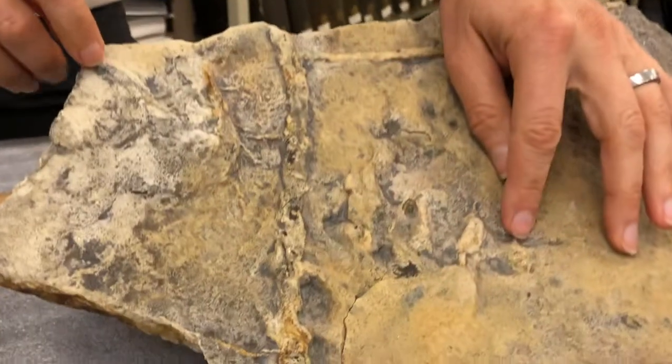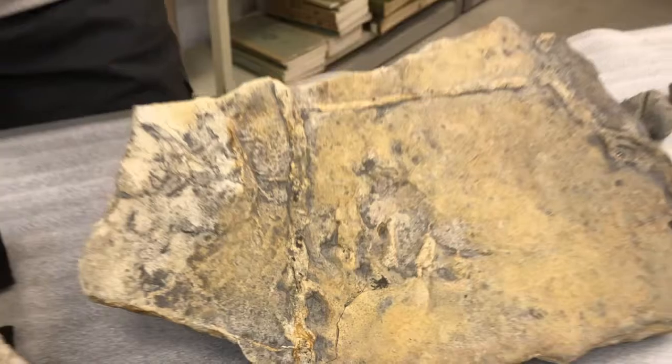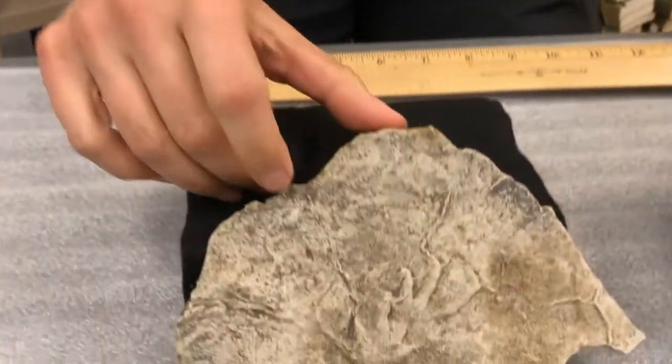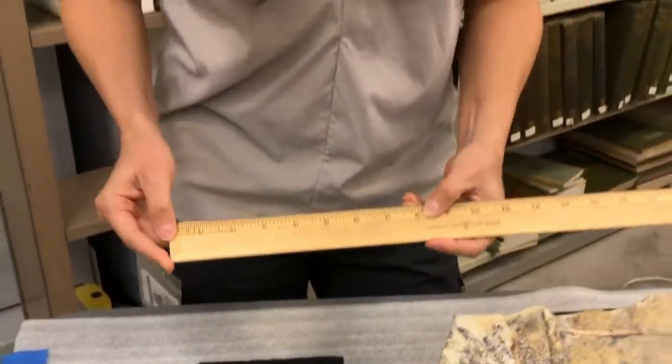These larger prints here are from an amphibian. This animal could have been maybe up to 15 inches long. And these two smaller prints are from a reptile-like animal. This animal could have been more like eight inches long.